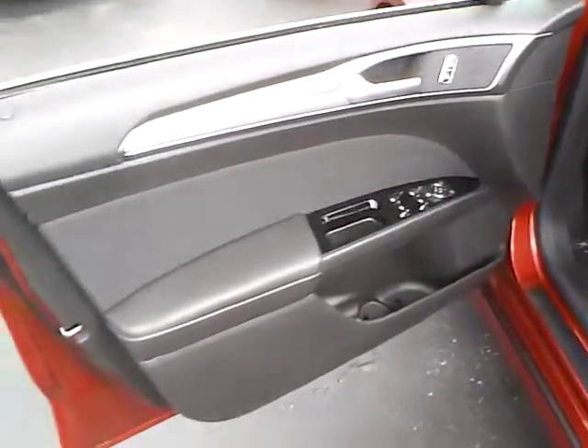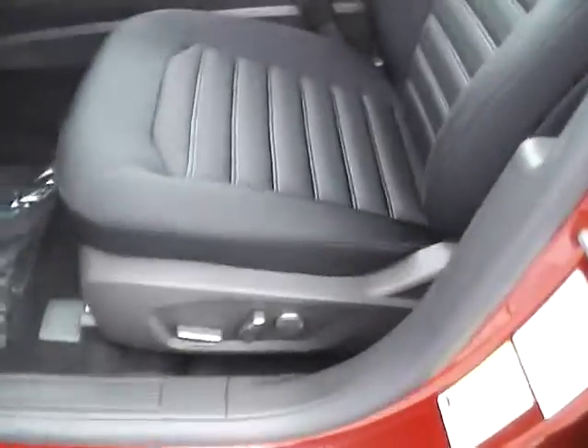Inside, you have power locks, windows, and power mirrors, a power driver seat, and contrast stitching.